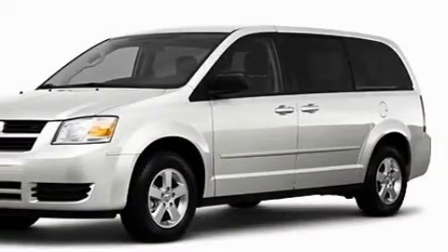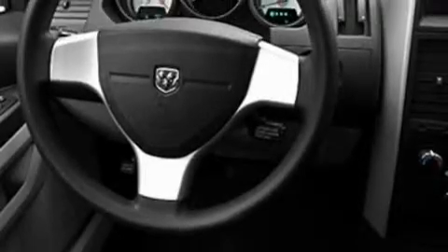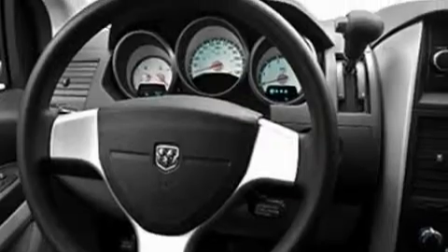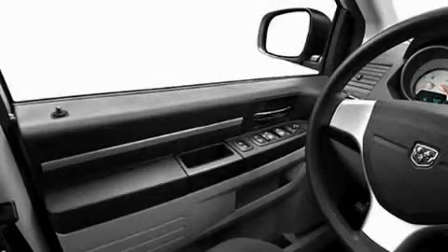Its top features include heater vents for rear seat passengers, cruise control, heated side view mirrors, a CD player, a low tire pressure indicator, traction control and stability control systems, and this automobile's stylish design always looks great.